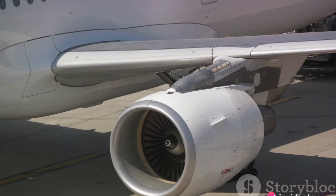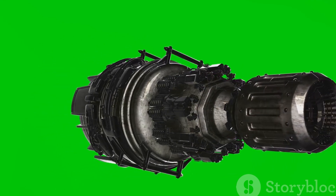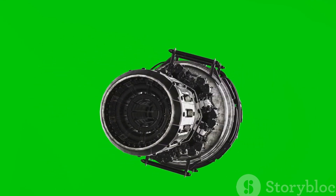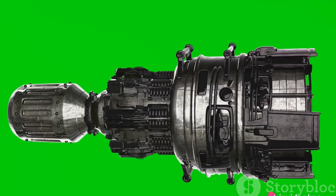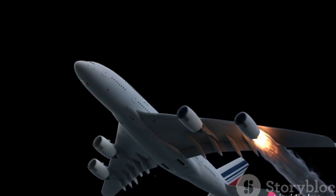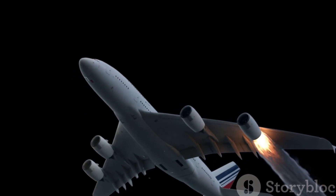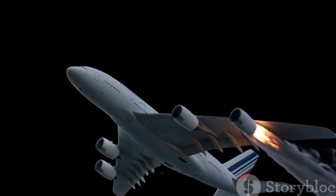Today, two types of jet engines are widely used: the turbofan and the turbojet. The turbojet engine operates on a principle called jet propulsion — air is drawn into the front of the engine, compressed by fans, mixed with fuel, and then ignited. This process generates a forceful blast of hot gas that shoots out from the back of the engine, pushing the aircraft forward.